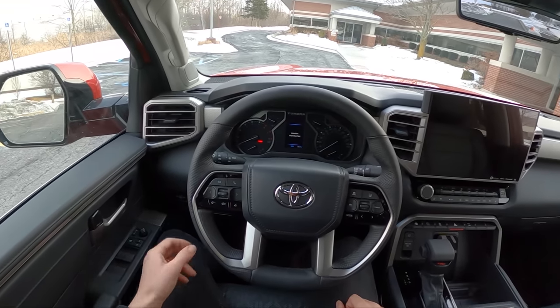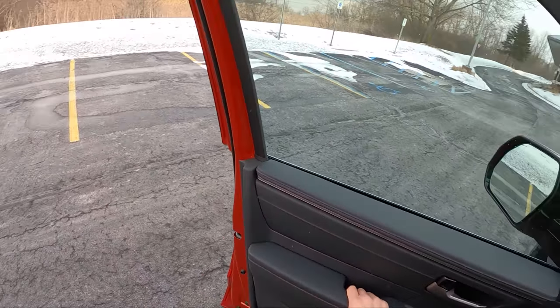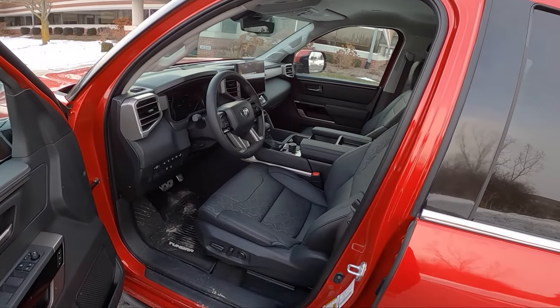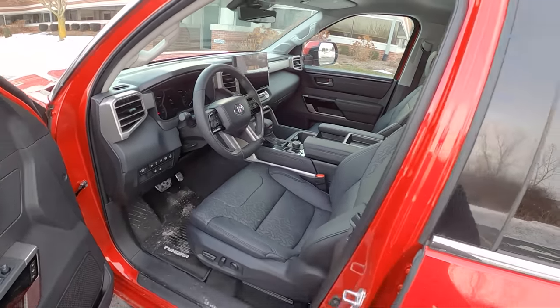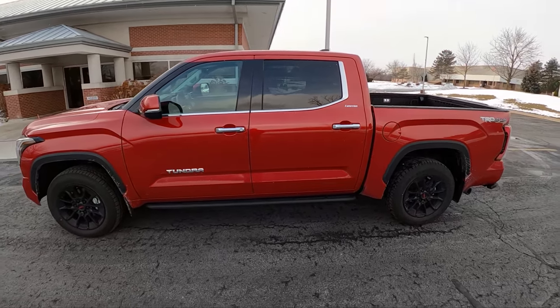That's going to be it for this one. Thanks for watching. Let me know if you have any questions in the comments. I think that'll wrap up our coverage on the Toyota Tundra until we get the more powerful hybrid version later this year.